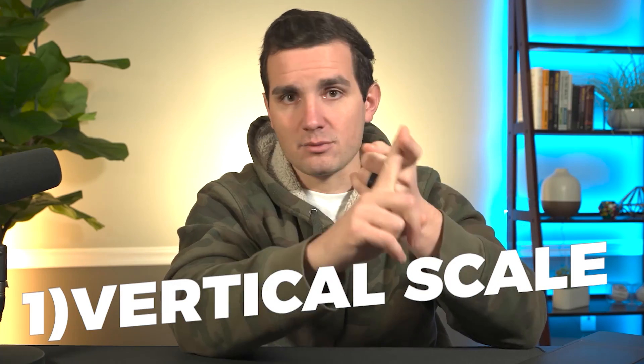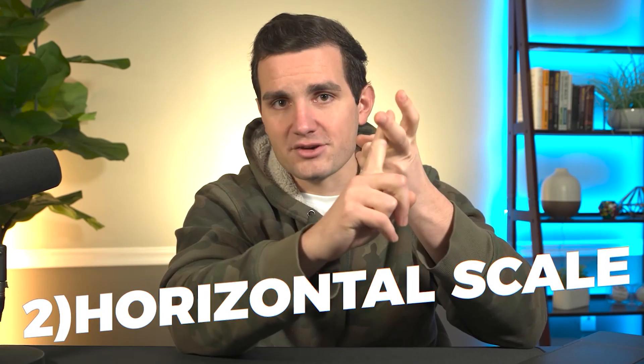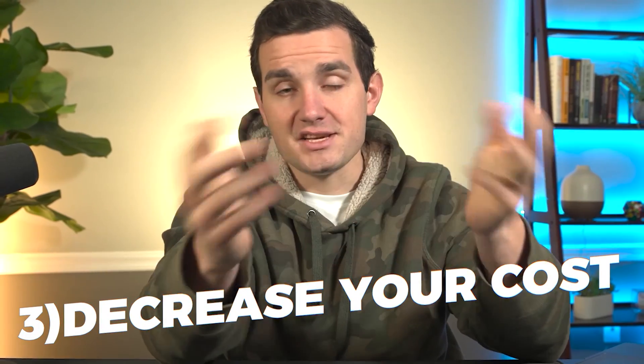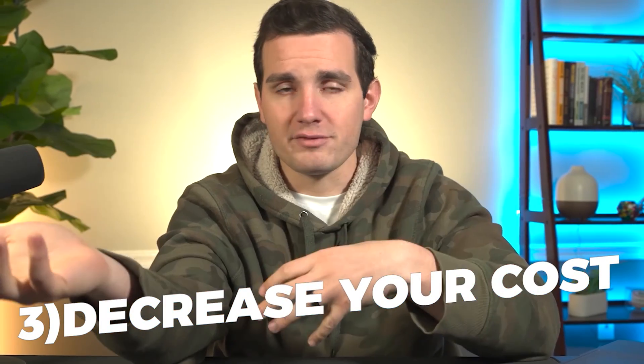Vertical scaling basically means getting more customers. The second is horizontal scaling — expanding your product catalog or increasing the amount of money you're getting per customer. The third is by decreasing our costs and improving our margin, which this is already a pretty high-margin business — it's kind of hard to improve beyond 90%, but there are still some things we can do there.